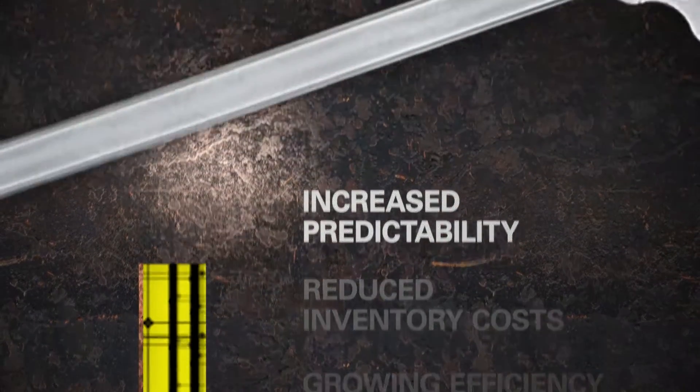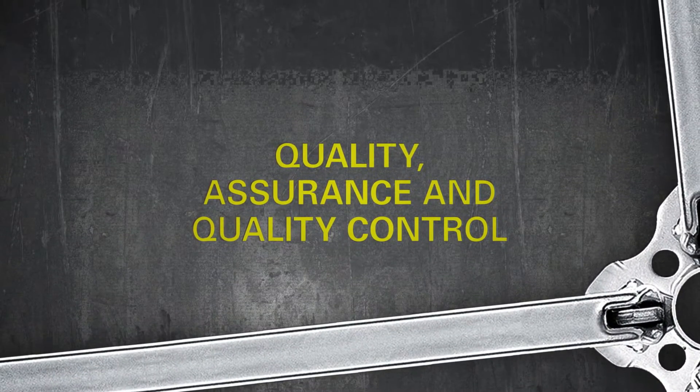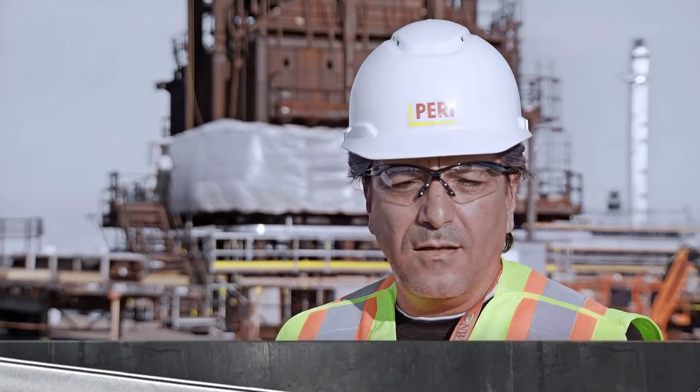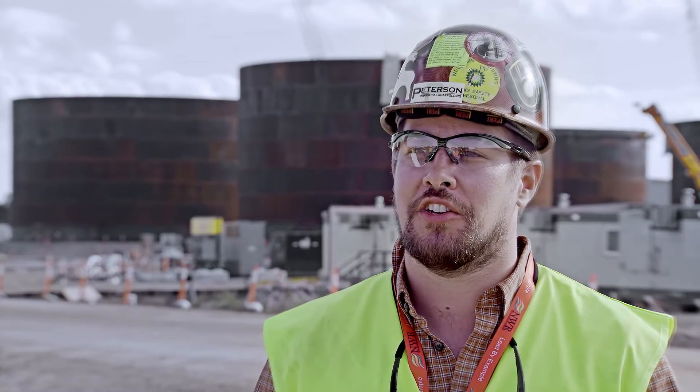Increasing predictability through quality assurance and quality control. The quality of PERI is German-made, and anything that's made in Germany is always usually at the highest quality. PERI, as the OEM, has a very strict standard when it comes to quality control and quality assurance. We can go back and trace everything that we manufacture back to the raw materials.